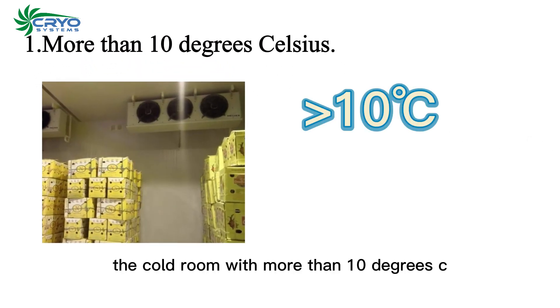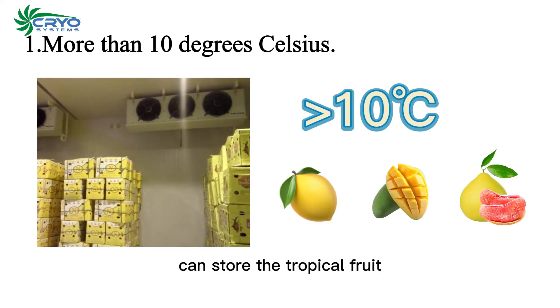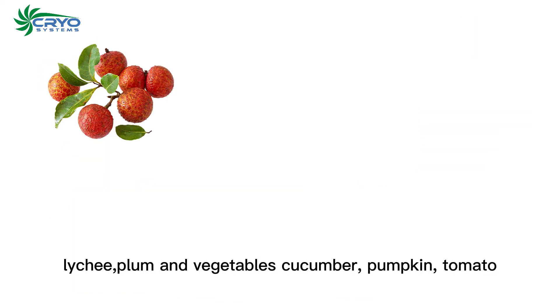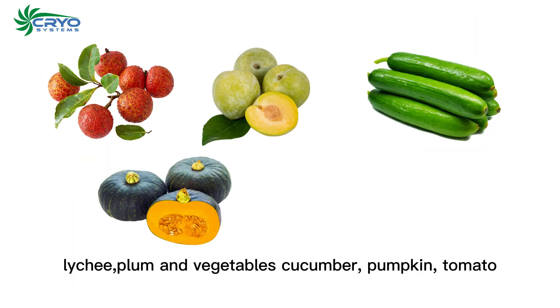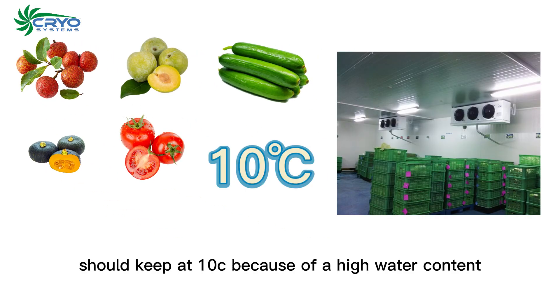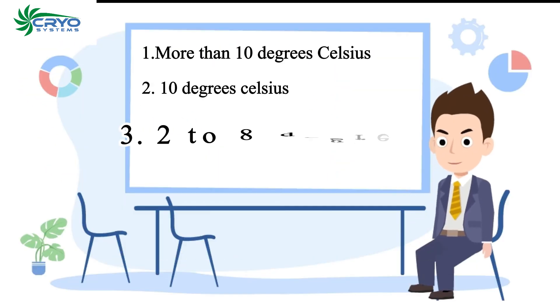A cold room with more than 10 degrees Celsius can store tropical fruits. Type two: 10 degrees Celsius — vegetables like cucumber, pumpkin, and tomato should be kept at 10°C because of their high water content.